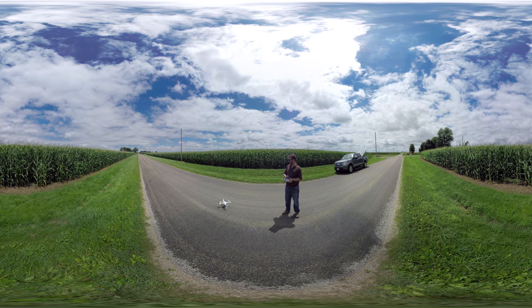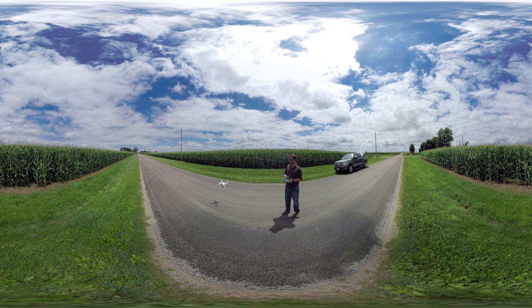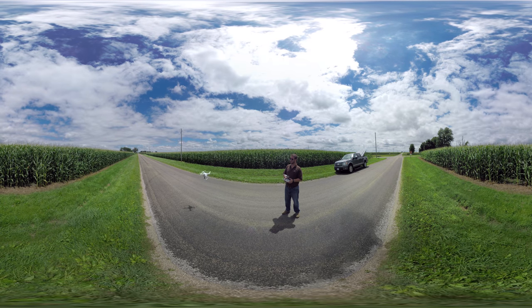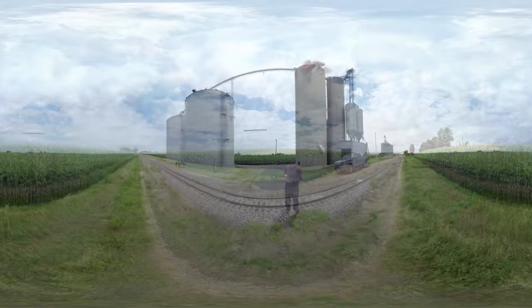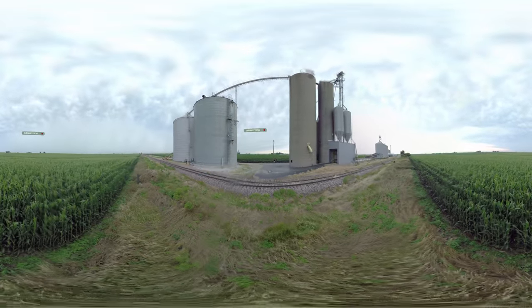I bet you didn't know farmers like Justin are into the latest technology and gadgets, just like the rest of us. Justin uses a drone — well, for fun — but also to fly over his fields to see how the corn is growing and if bugs or weather are having an impact.